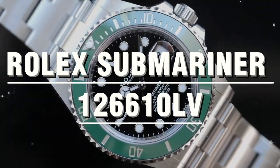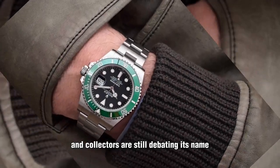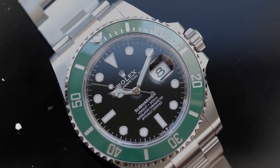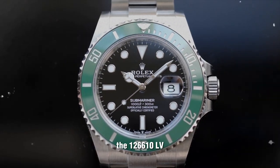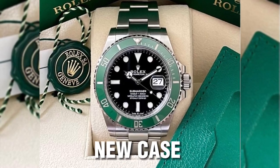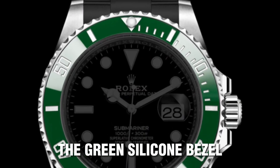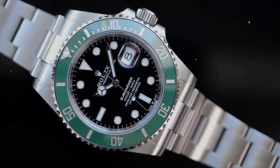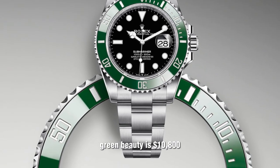Rolex Submariner 126610LV — Kermit. This timepiece took over the legacy of the Hulk when it was discontinued in 2020, and collectors are still debating its name. Some call it Cermit, a playful combination of Cerachrome bezel and Kermit, while others refer to it as Starbucks, due to its resemblance to the coffee retailer's logo. Regardless of its name, the 126610LV is a remarkable watch with all the latest technical updates of the 41mm Submariner generation. It features a new case and caliber 3235 movement with a 70-hour power reserve, and a green Cerachrome bezel. The current retail price is $10,800.